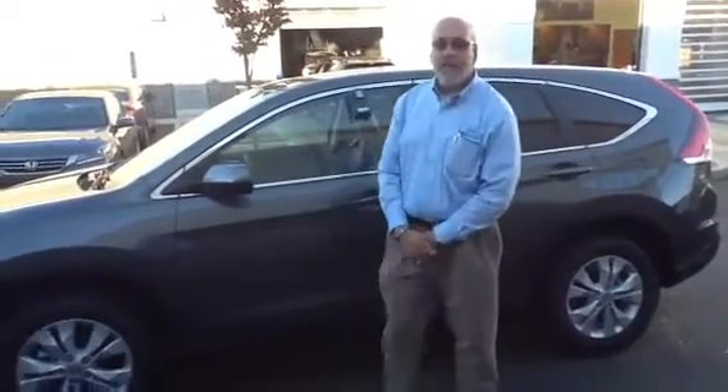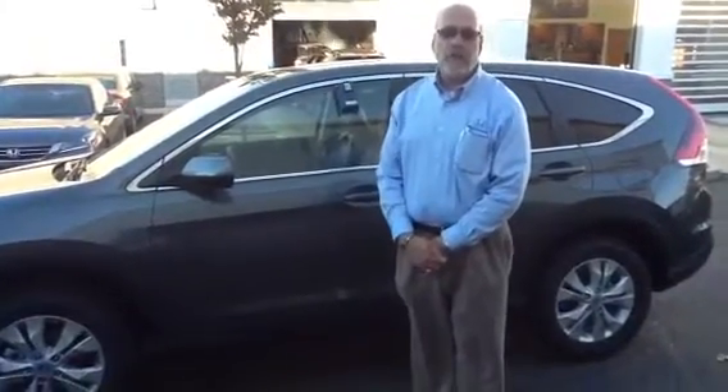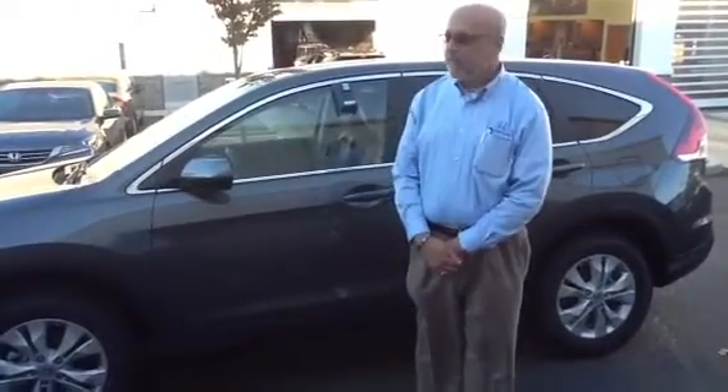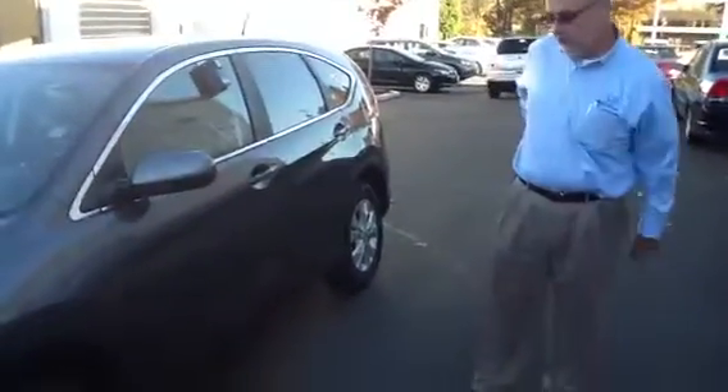Hey guys, this is Joe DiFavio at Honda Danbury. I'm just shooting a quick video for you guys for the 2013 Honda CR-V. I know that Black Friday is coming up pretty soon. If these are great in the snow, plus in fact you're going to get 30 miles to the gallon on the highway with the Econ button, even more. So just a quick review of the car.